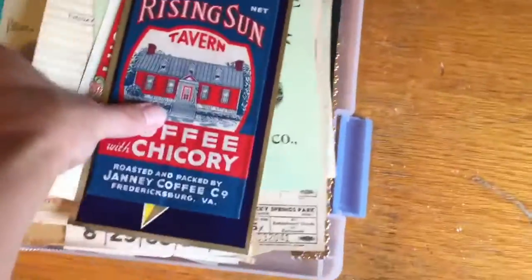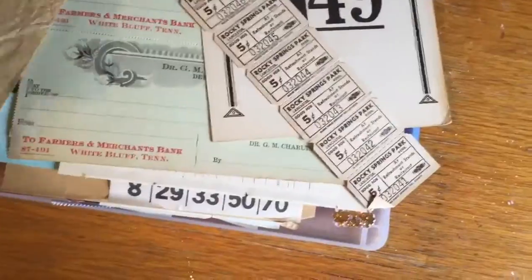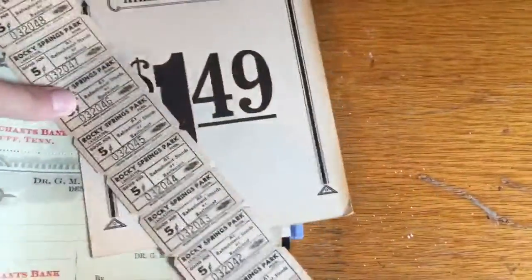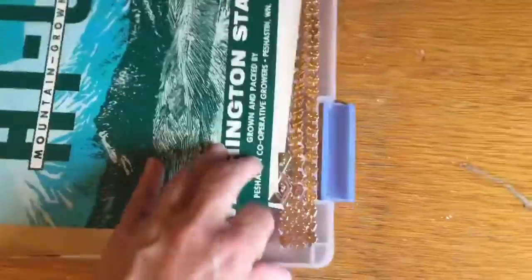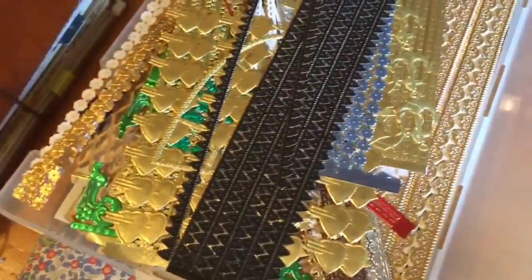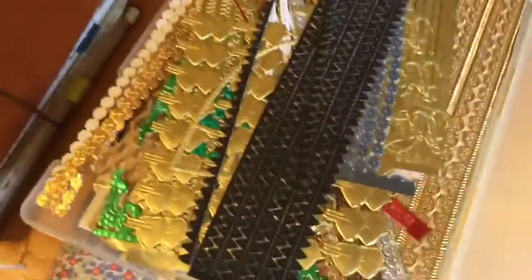This is all vintage papers — so pretty. I think I'm making you jealous. It's not my intention, but this was a requested video. And on the back, that's all German foil — sparkly. I like when you can see stuff like that.